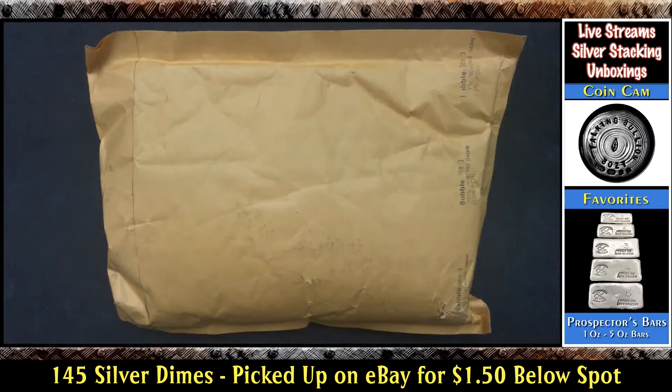Well hello everyone and welcome to another edition of Talking Boyan. I got another package in the mail. This is something I ordered off of eBay. I was out there looking around the other night and had some eBay bucks and offers going on, and thought I could see what I could find out there.